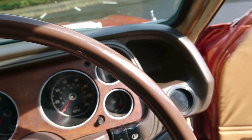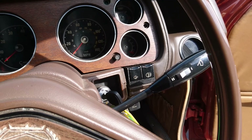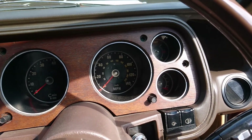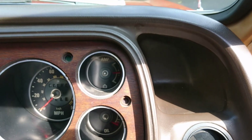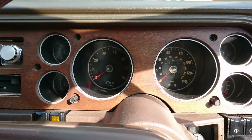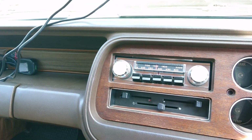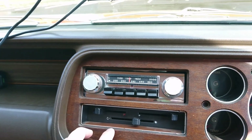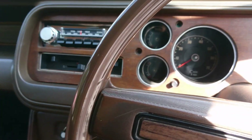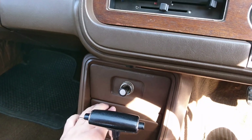Nice and easy to get in. Unlike the Mark 2 Granada, we haven't got loads of stalks — just the one, which is crazy. A lot of the other controls, including lighting, are on switches. We've got a load of gauges: the ammeter and oil pressure gauge are just here, speedometer and rev counter. Because it's a GXL we get everything. Weirdly, the clock is right over on the left-hand side. There's a period-correct Motorola radio and very simple heater controls.